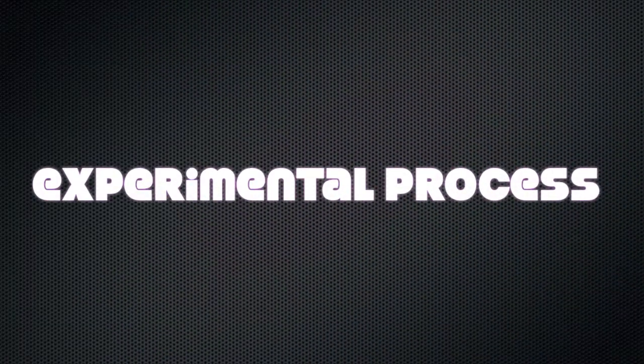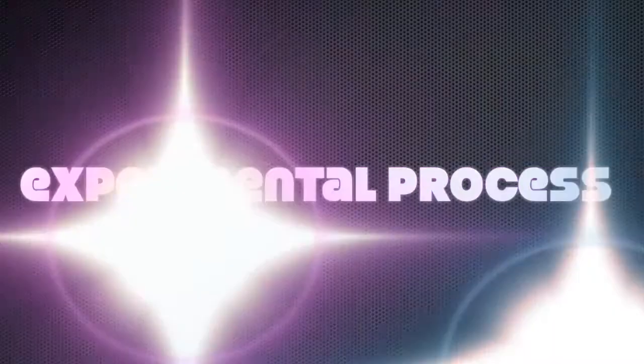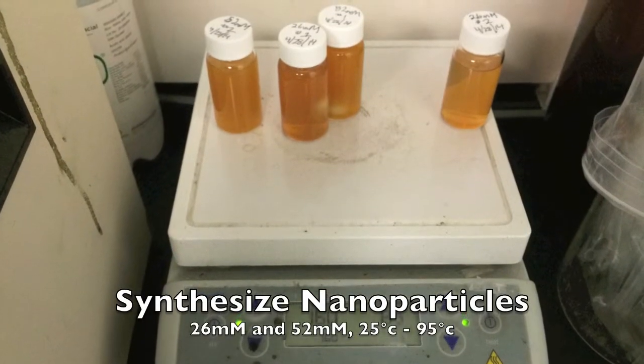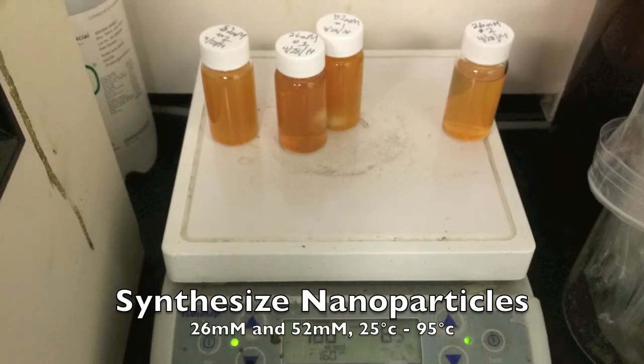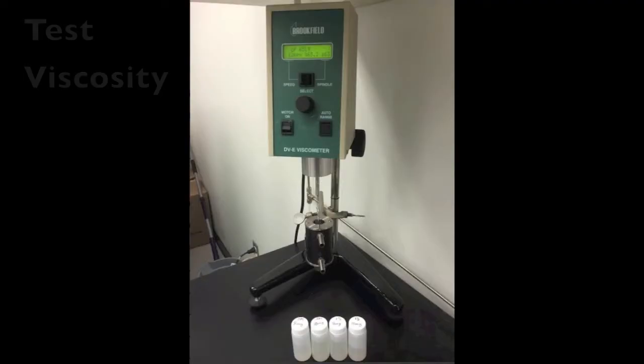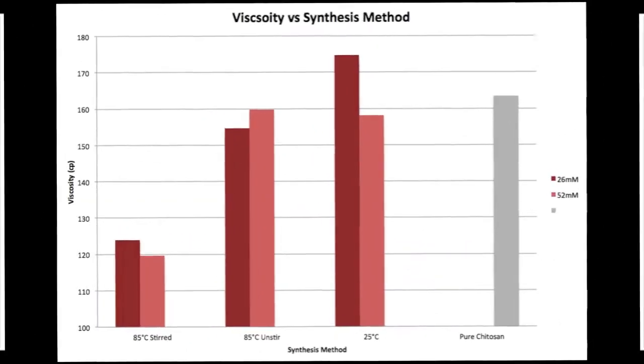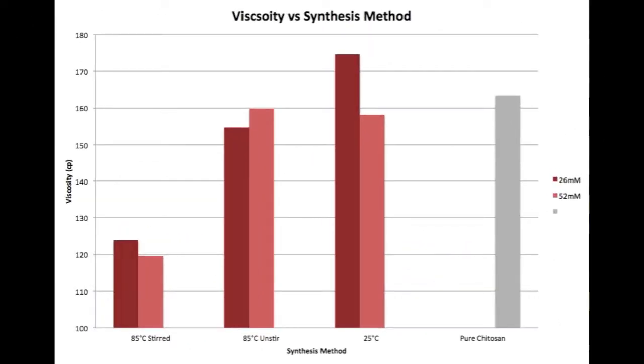This part of our video will cover our experimental processes and the data we acquired from doing them. We synthesized our nanoparticles with two different concentrations and a range of temperatures. We then analyzed the solution for viscosity, trying to determine if nanoparticle size had any effect more so than the concentration of chitosan. It was discovered that the stirring of our solution actually lowered the viscosity more than anything else.